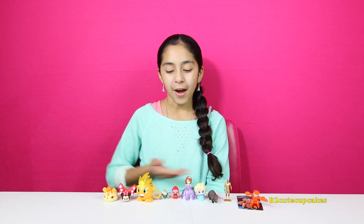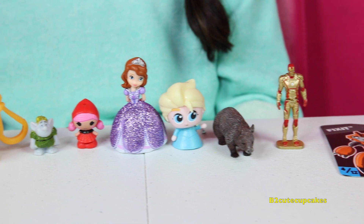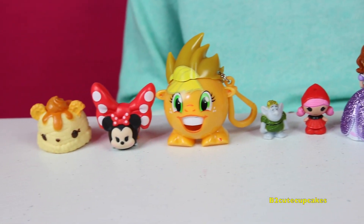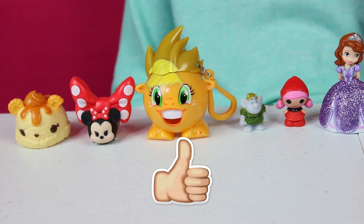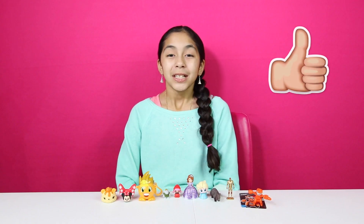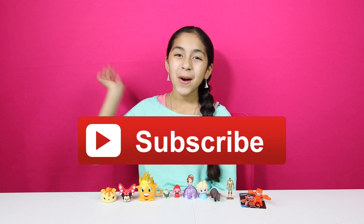Well Cupcakes, here are all the figures I got. My favorite was Applejack, Minnie Mouse, and my Num Num. Well Cupcakes, that's all for today. Don't forget to subscribe, like, comment, share, and I'll see you in my next video. Bye bye!